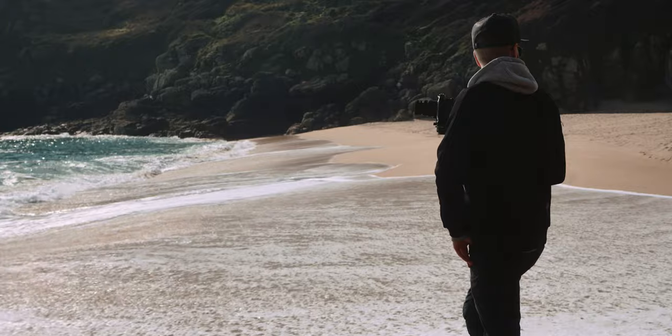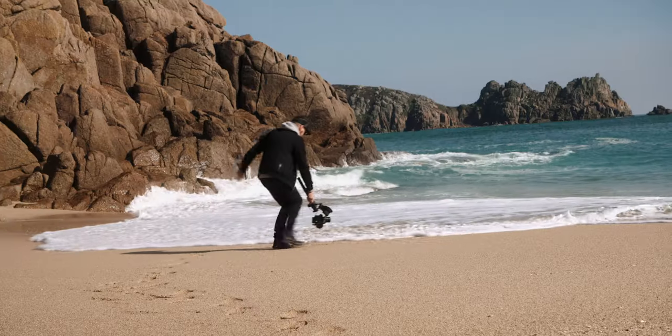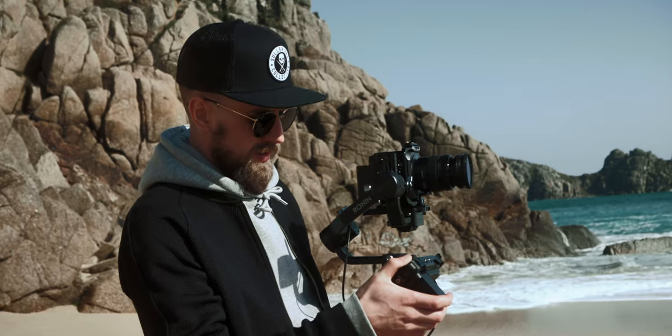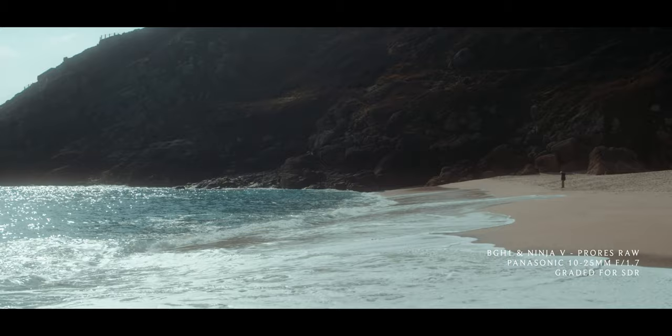Bright contrasty scenes like this are really demanding for any camera system, pushing the dynamic range to its limits. I can still see all the detail but there's clips backlit.